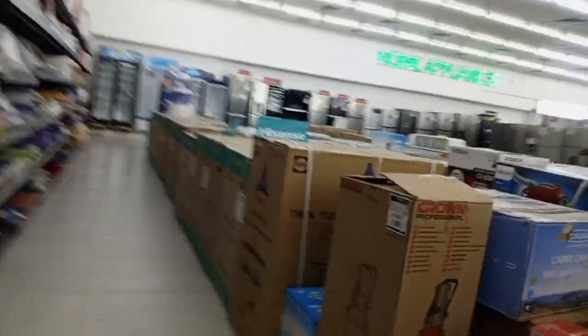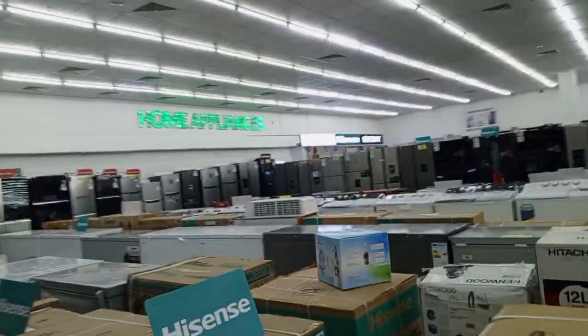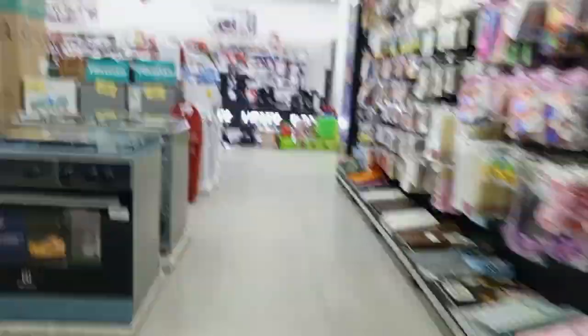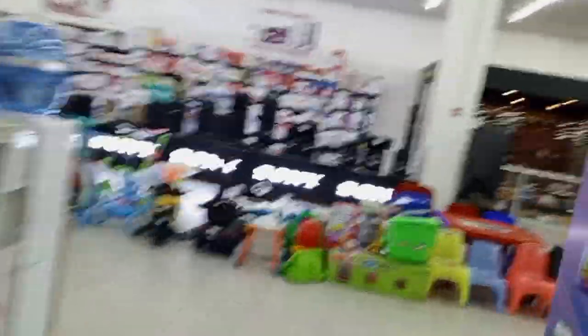Let me know what you think in the comment section. This is the electronics side — home appliances and all that. It is quite big, guys. As you know, this was just me quickly taking a tour of how the mall and supermarket look. The policies sometimes restrict recording, but this was just a quick tour of how it looks like.